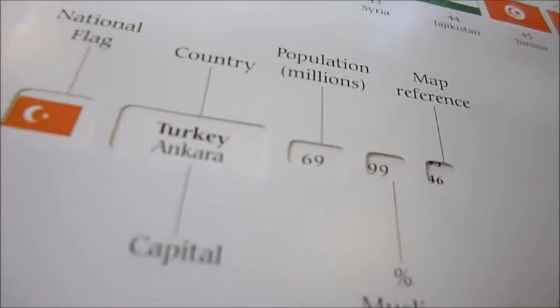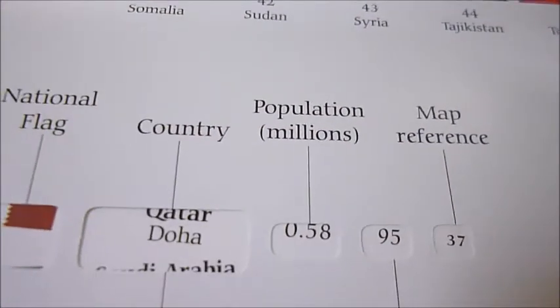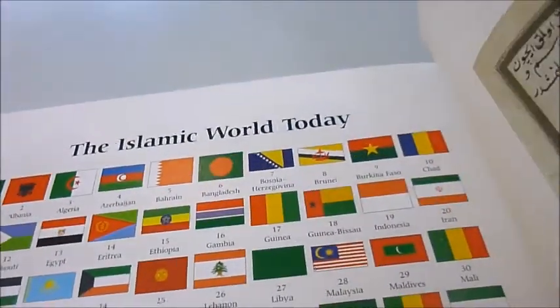And you turn that around. It gives major references, and on the other side it shows exactly the timeline, population in millions, and map references to the Islamic world today.